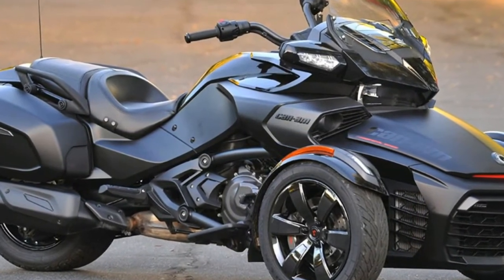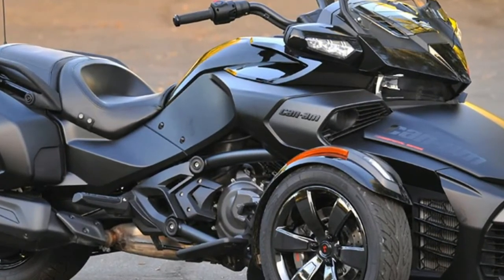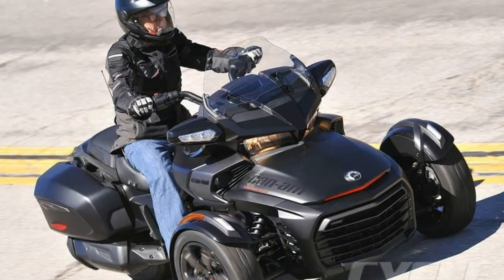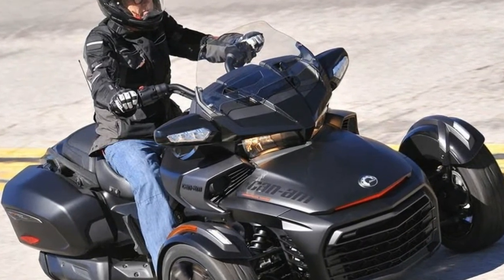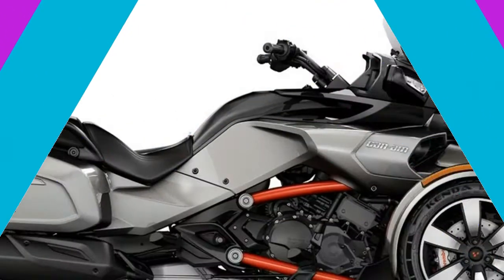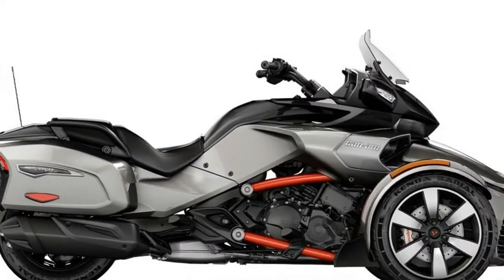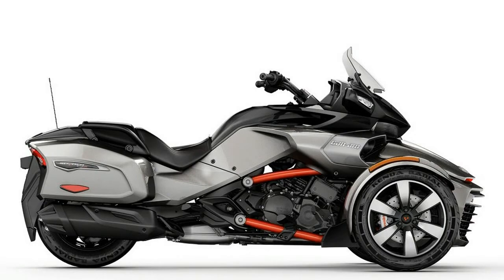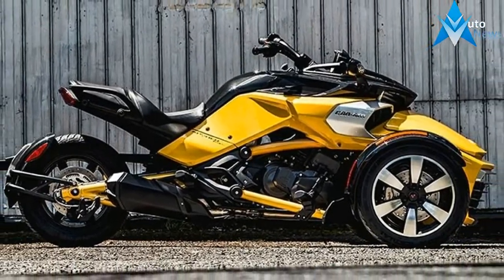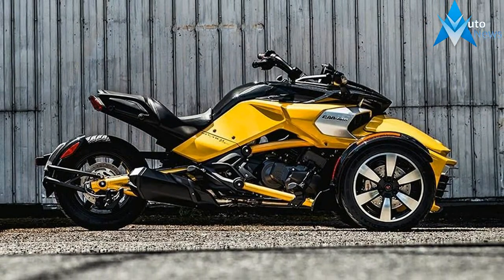Saks rear shock with manual air preload adjustment. BRP audio 4-speaker sound system with AM/FM, USB, Bluetooth, and 3.5mm audio inputs. Full color LCD display with BRP Connect. Convenience console including windshield, integrated rear view mirror and glove box.